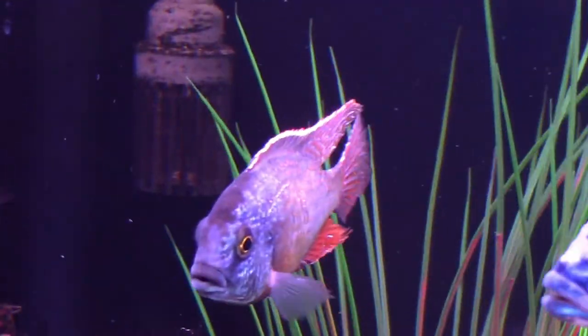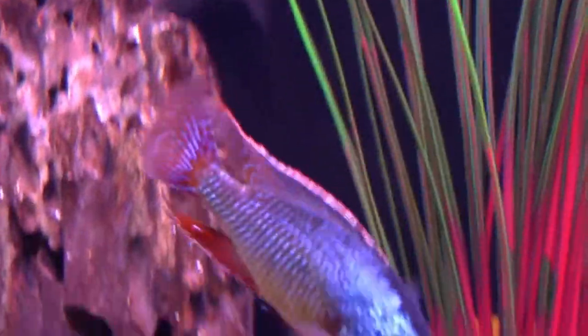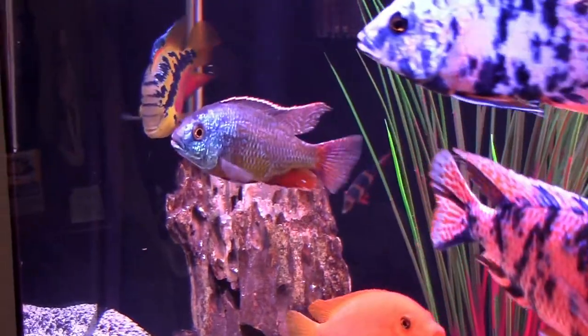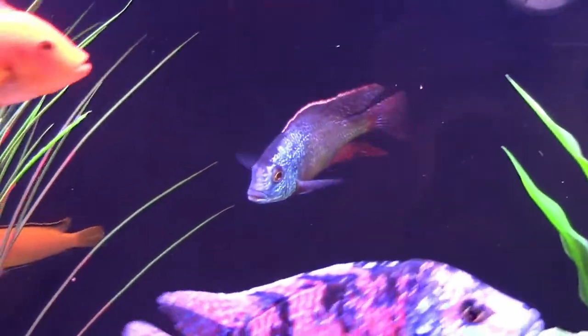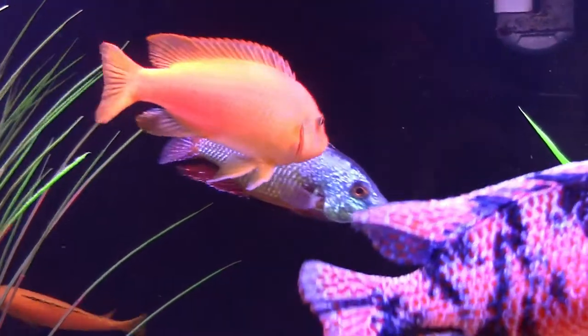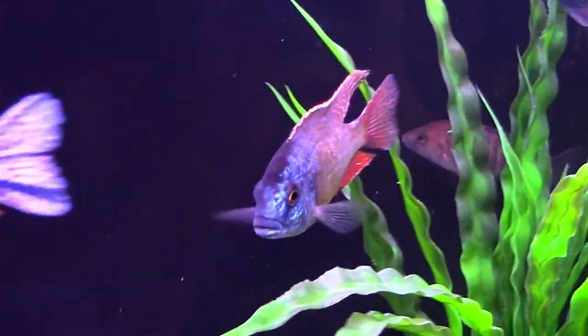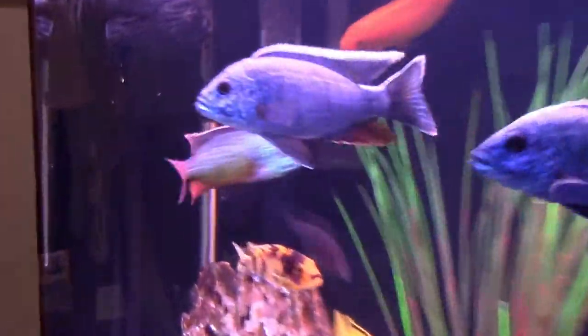I've had him for quite some time now in the quarantine tank, and he looks like he's fitting in really well. He's about five and a half inches right now, and said to possibly be as big as nine inches at full growth. So I'm looking forward to the development of this guy, and I'm glad to see that he's fitting in well.